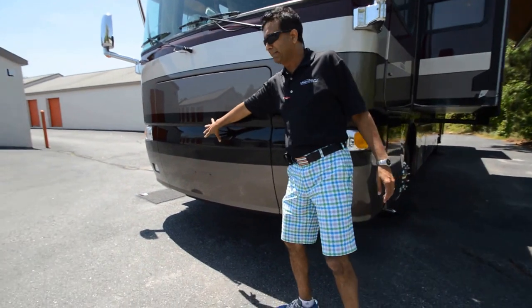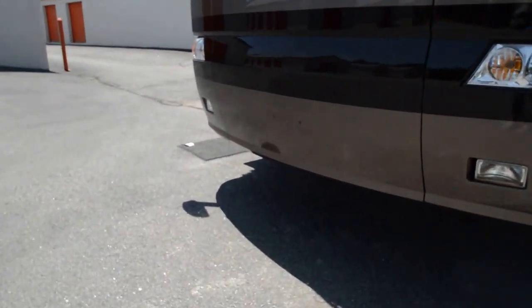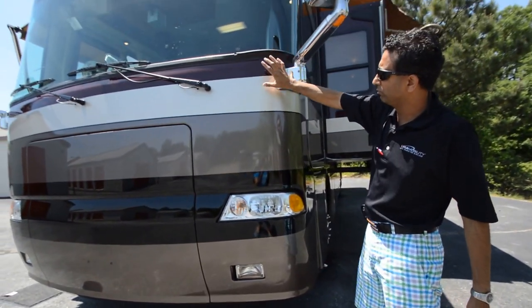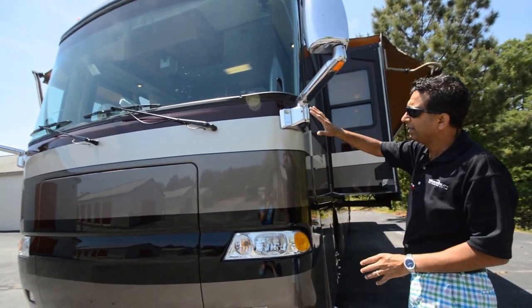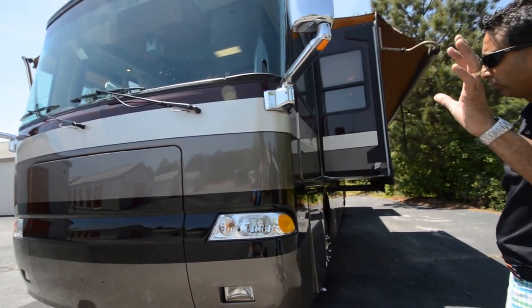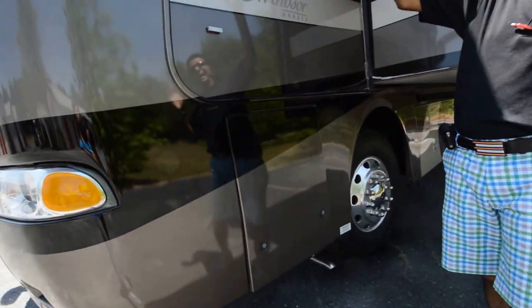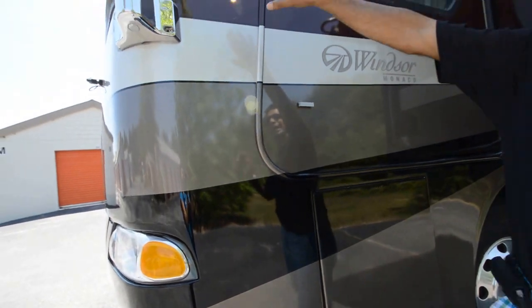We've got a little emblem missing — I have the emblem, you can patch it and put it back together. It's got a little crack in the windshield that happened at the body shop during air leveling. That could be replaced for about $1,500 — we can do that. But the crack is not in your visual area; it's on the side right here.